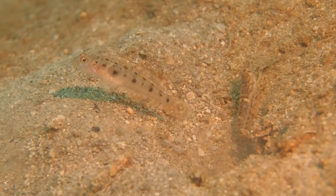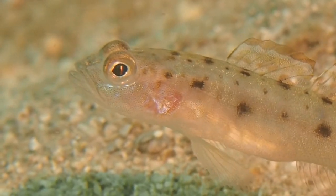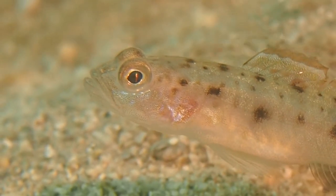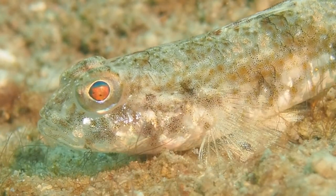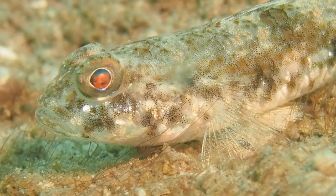Here again you see the shrimp-goby hovering in front of the burrow and the shrimp working very hard to clear it. In this close-up you can see the goby ventilating with its gill cover to pump oxygenated water over its gills. This is another goby where you can see this ventilation going on — this one is in fact not a shrimp-goby.